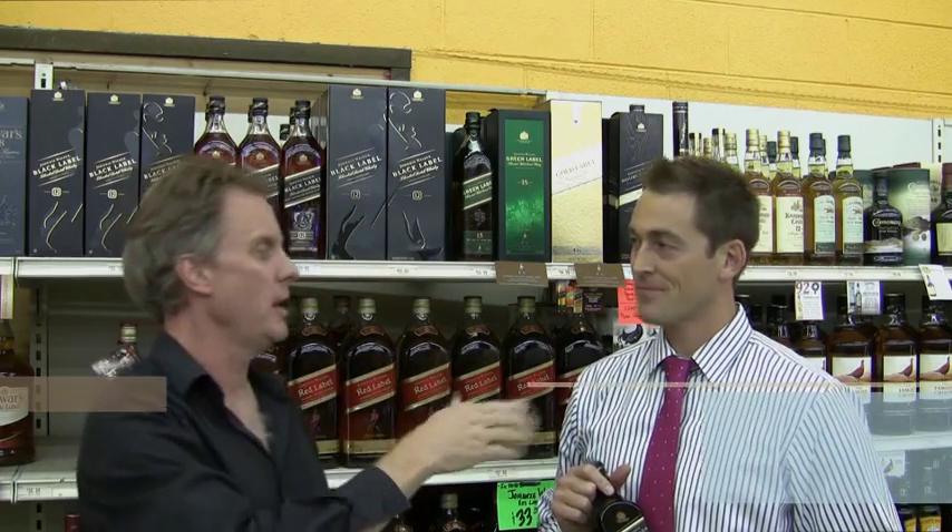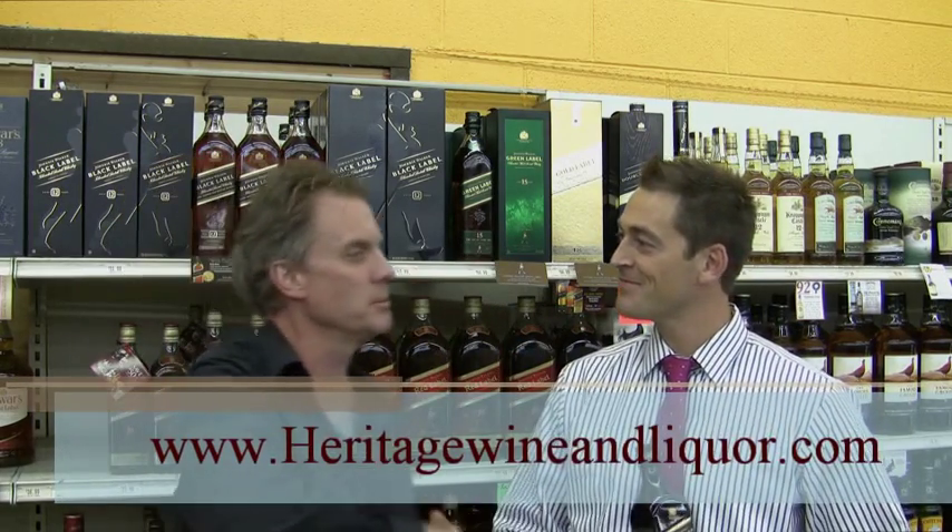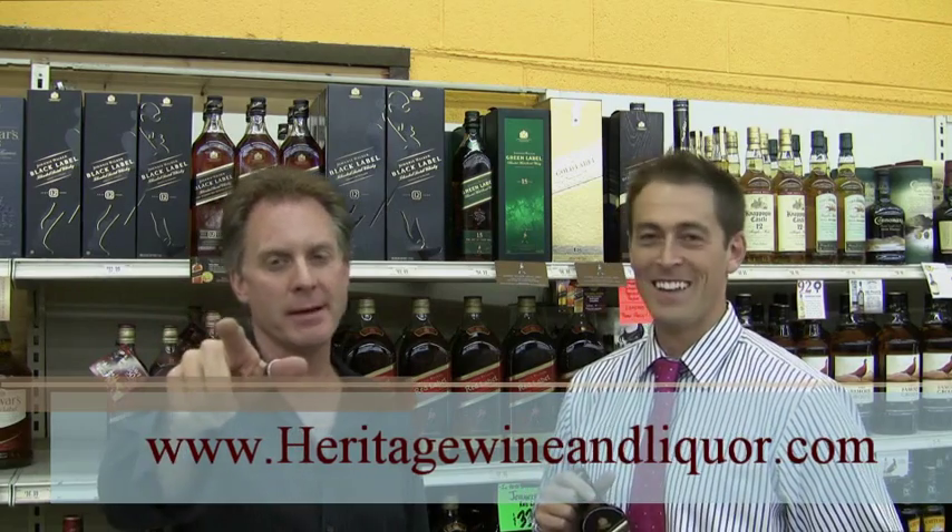Welcome to Heritage Wine and Liquor, heritagewineandliquor.com. I am Keith, this is Chad. Chad, welcome to the show, sir. Thank you. I slipped up there just a little bit, but we're back on track.